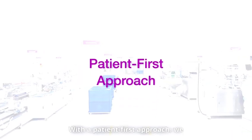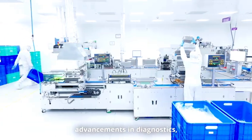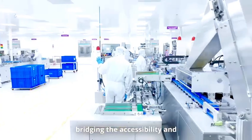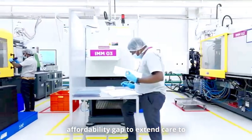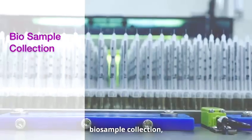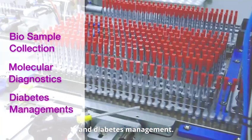With a patient-first approach, we innovate and drive advancements in diagnostics, drug delivery devices and software as services, bridging the accessibility and affordability gap to extend care to underserved regions. We focus on pioneering solutions in bio-sample collection, molecular diagnostics and diabetes management.